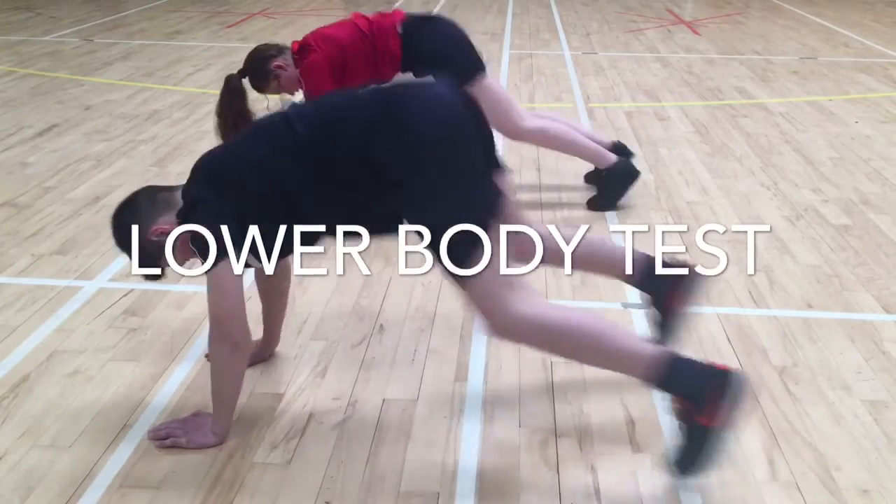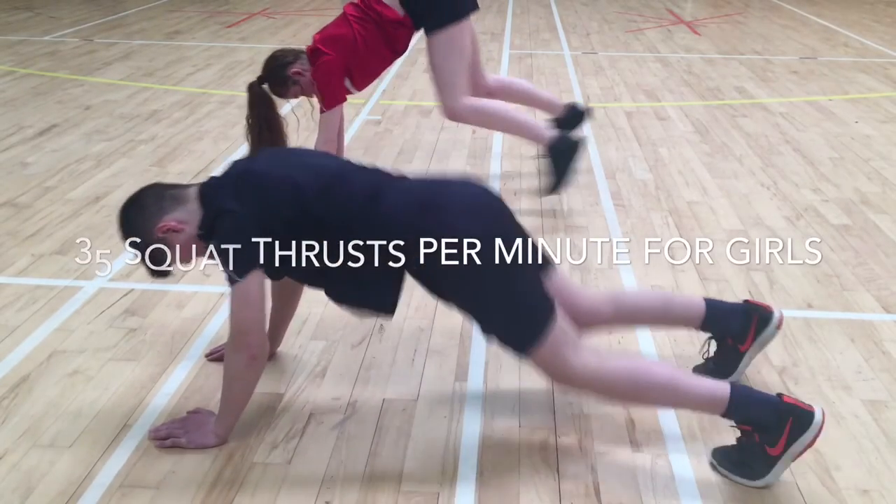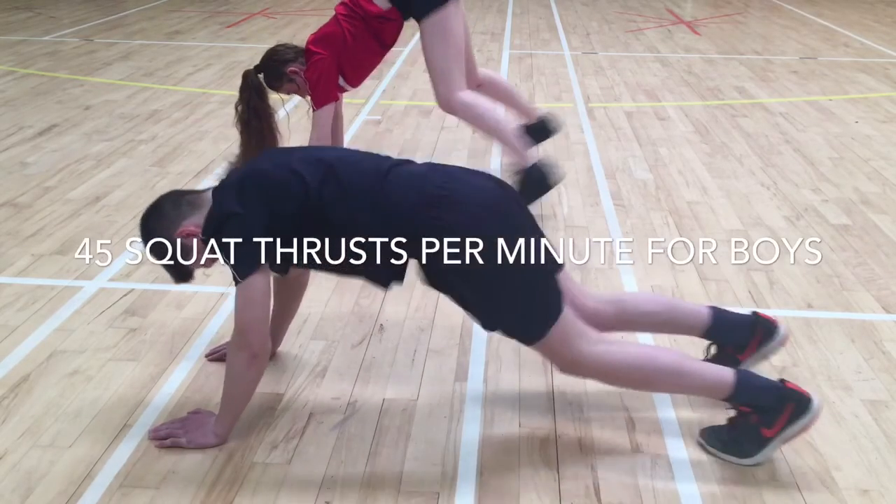Our lower body test, the squat thrust test, is 35 squat thrusts in a minute for the girls and 45 squat thrusts in a minute for the boys.